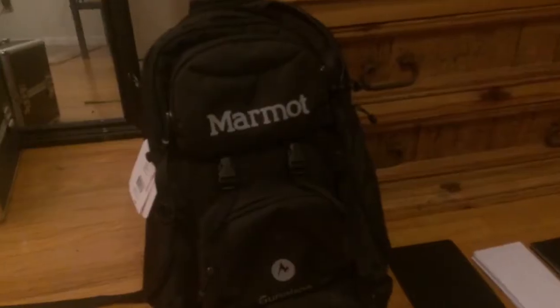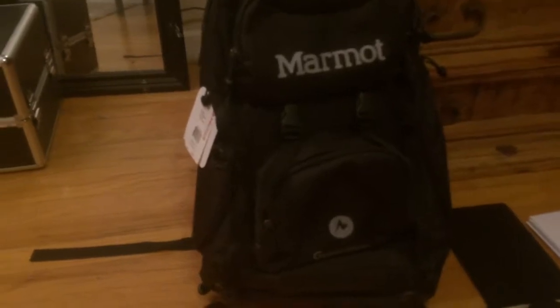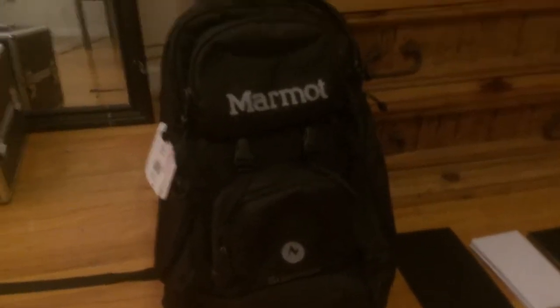Hey guys, I'm going to show you how I'm packing for BMT. I am packing it all in this humongous bag. It's a Marmont bag and I got it for a pretty good deal at Dick's Sporting Goods, but any black backpack will do. I have a Moleskine journal that I'm going to write letters in, envelopes to send my letters, a notebook for classes, and an address book.